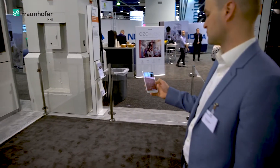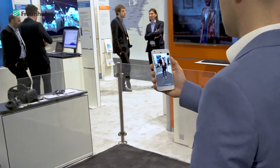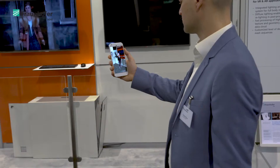Volumetric Video is a new technology which enables us to put real persons into virtual and augmented reality applications. We founded, together with other partners, the VoluCap company. We offer a complete studio which is capable of capturing actors from all directions — fully 360 degrees — and we have real people in there, not animated avatars.